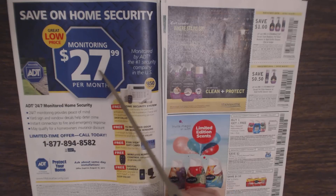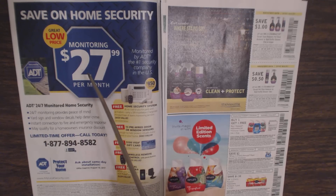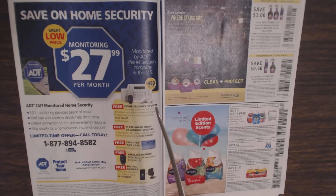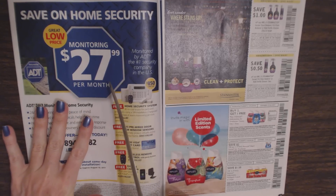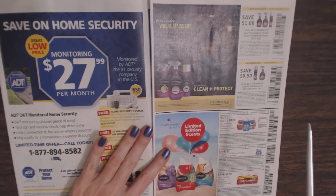Here we have an ad for ADT. In my experience, the price they advertise is inaccurate and misleading — they advertise it as $27.99 a month, but by the time they add all the fees and little things, it's more like $40 a month. I went with a totally different home security system simply because of that. The last time I had a contract with them, three months after it expired and I did not renew, they kept billing me and it took a while to get it straightened out. Very frustrating.